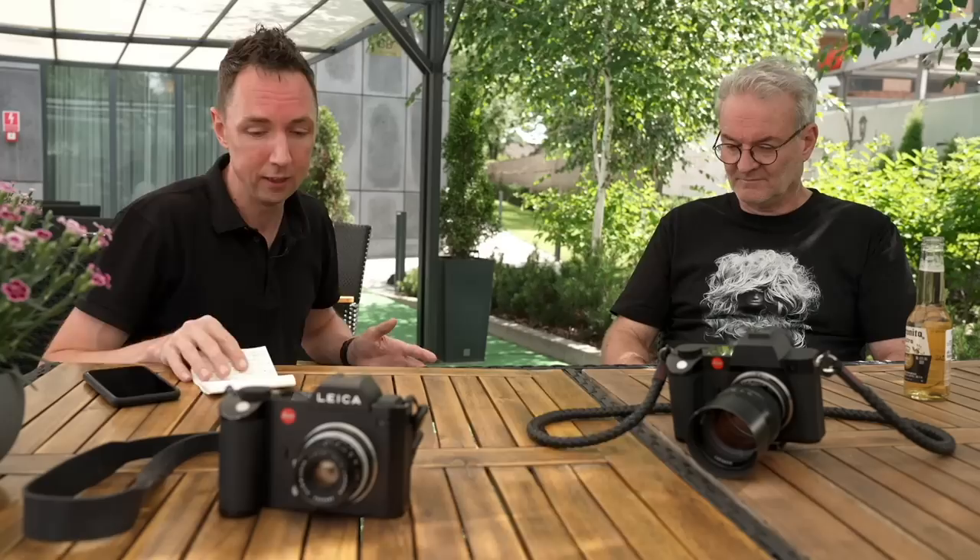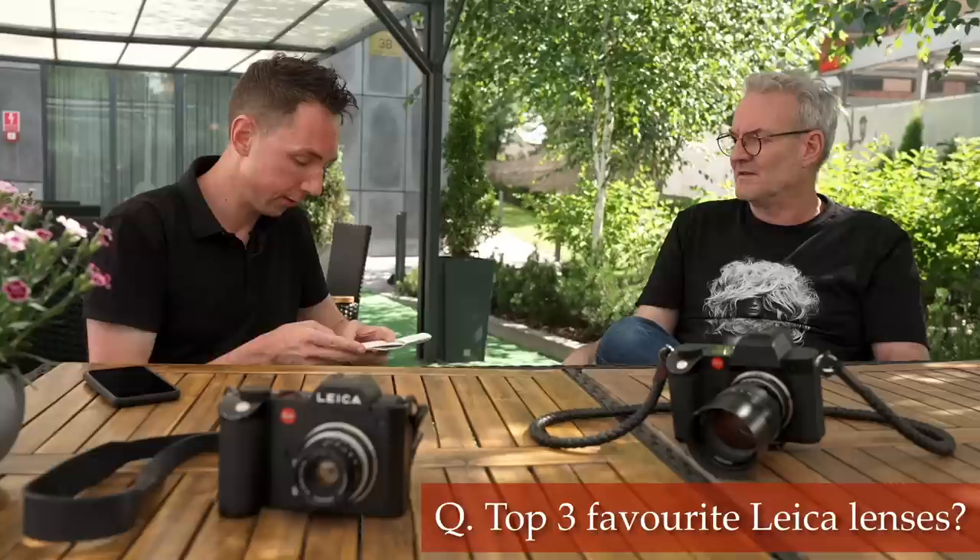Hey guys, welcome. Hello from Poland. I'm currently on the road with fellow YouTuber and fashion photographer Peter Coulson. Today we're talking about why Leica for fashion photography. I've got 10 questions to ask Peter and we'll soon see why Peter decided on Leica. This is part two of my interview with Peter — if you missed part one, I can link it below.